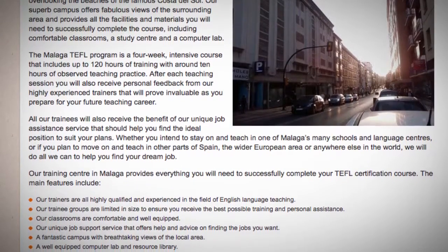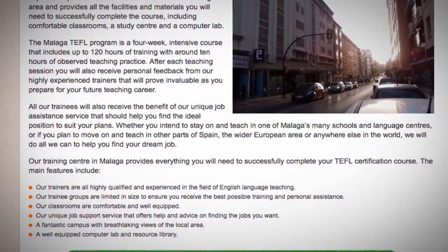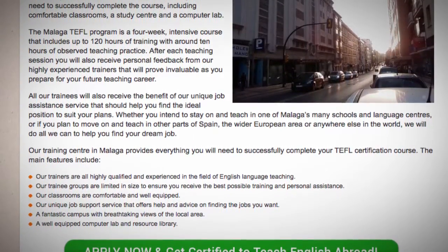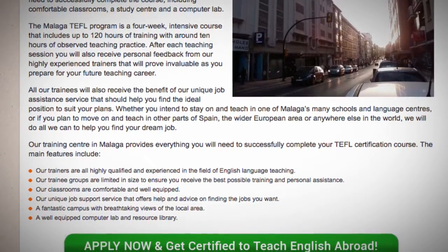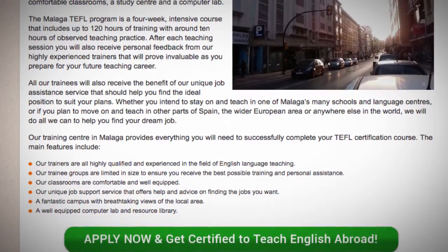The main features include: our trainers are all highly qualified and experienced in the field of English language teaching. Our trainee groups are limited in size to ensure you receive the best possible training and personal assistance. Our classrooms are comfortable and well equipped. Our unique job support service offers help and advice on finding the jobs you want.